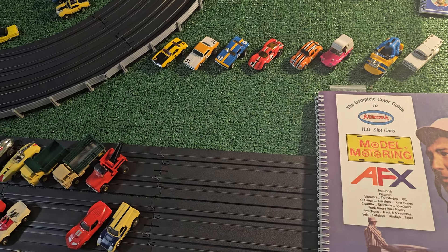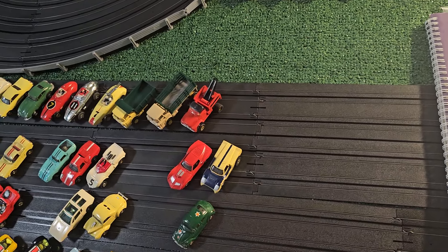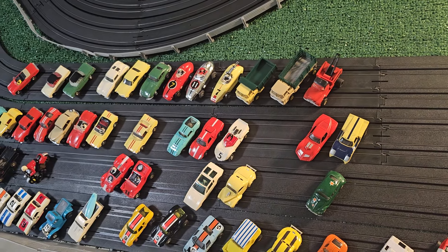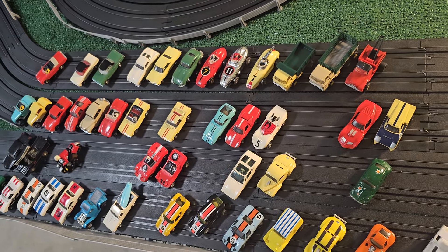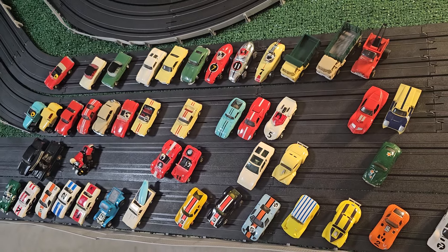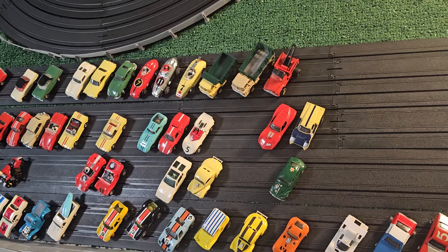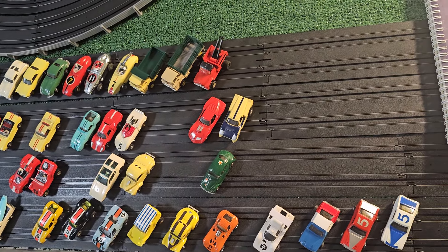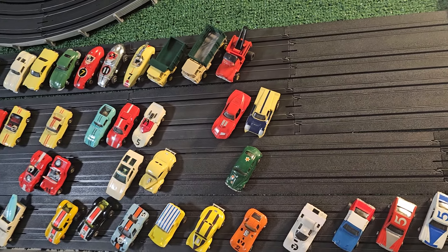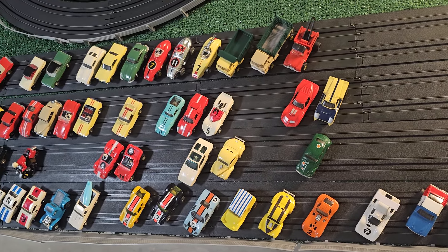They're charming. I don't know how to describe them other than they're charming, and they have this simplistic beauty. Just knowing that they are over 50 years old, and in a lot of cases over 60 years old, is just fascinating to me. I was born in late 1963, and these were created and released that year. Some of these have been on this planet longer than I have.